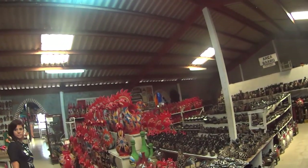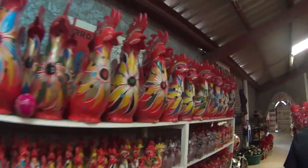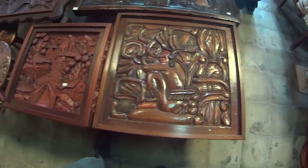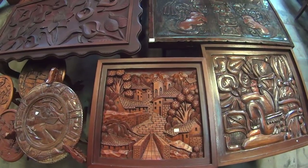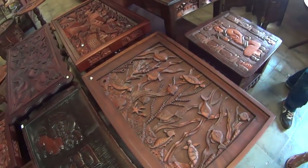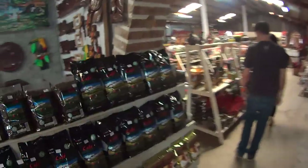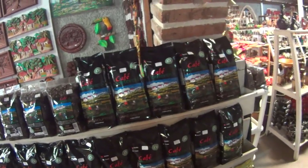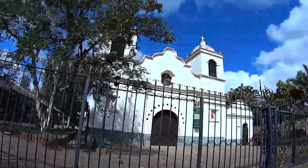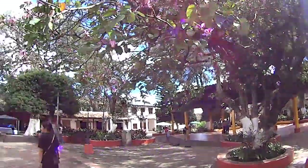It's just a store that sells all the handcrafted stuff from Honduras. You can see they do a lot of intricate woodwork. And Honduras is known for their coffee, which I didn't know — it's their main export. As always, you have your park, your central park, your kiosk, and your cathedral.